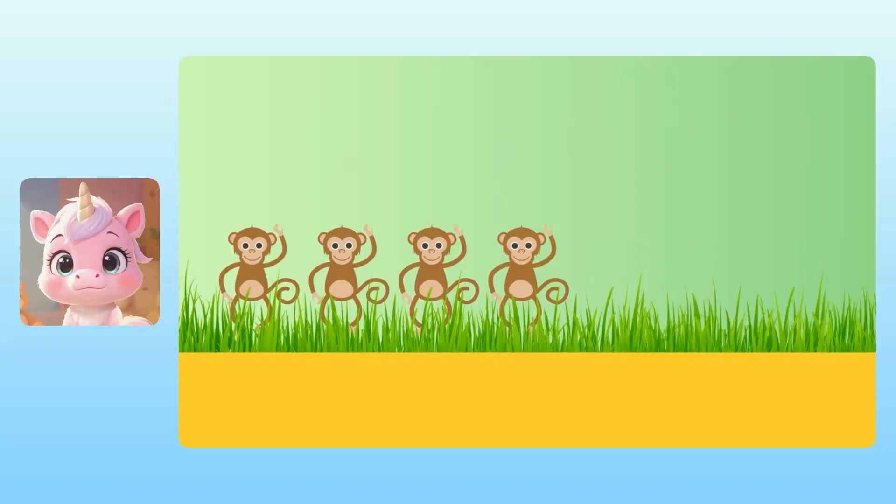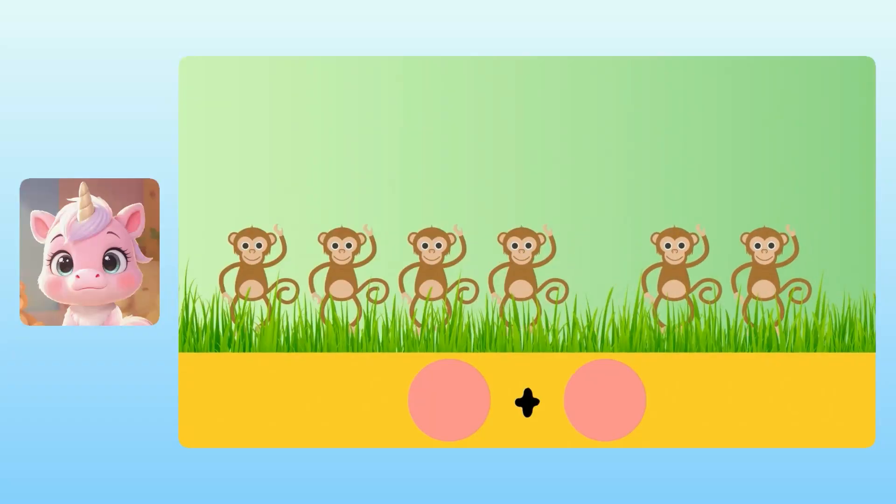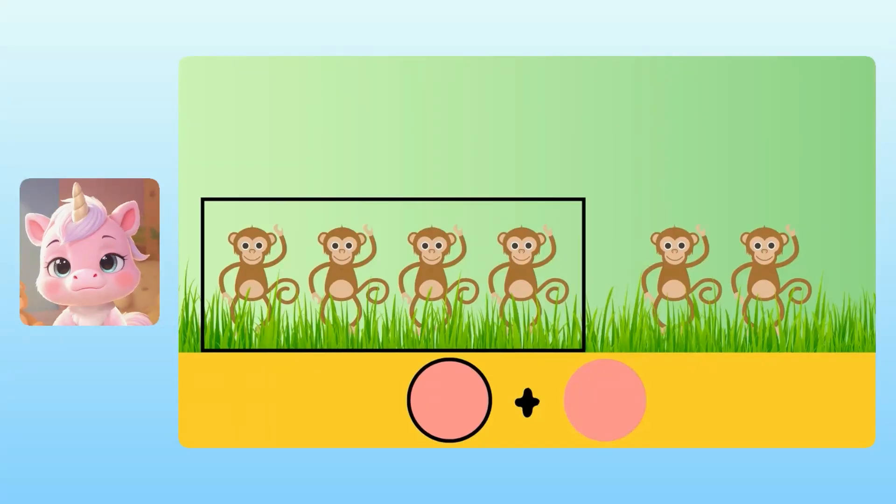There were 4 monkeys hanging out, and then 2 more monkeys joined them. We can make an addition problem to show what's going on here, but I need your help filling in the numbers. For our first number, we need to know how many monkeys there were in the first group. Yuna, how many monkeys were in the first group? There were 4 monkeys in the first group.